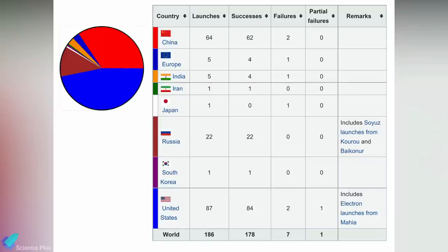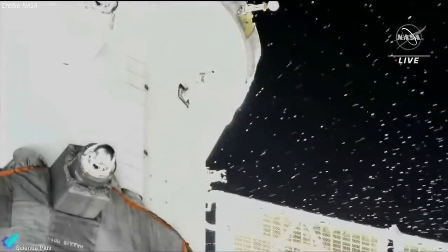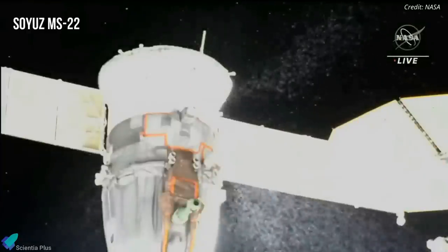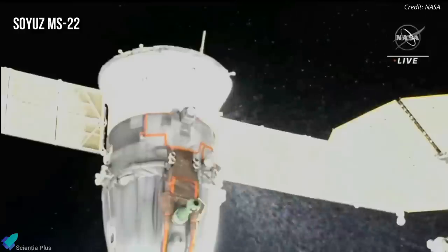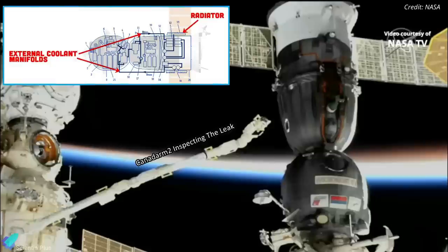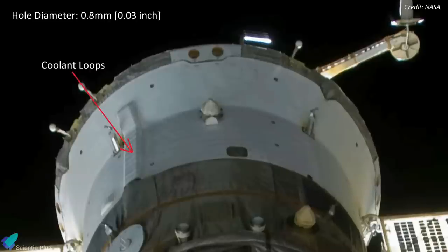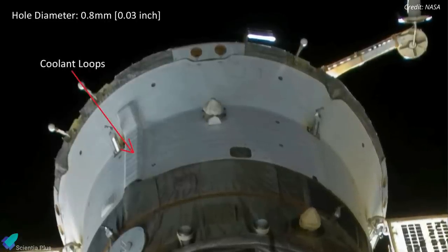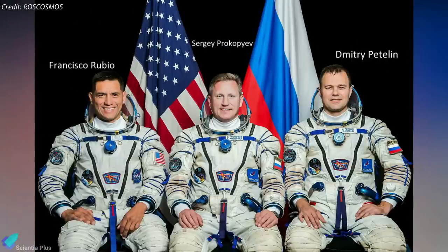The Russian Space Agency has determined the origin of the coolant leak aboard a Soyuz spacecraft docked at the International Space Station. The leak occurred on December 14, with video showing liquid spewing from the rear section of the Soyuz MS-22 spacecraft docked to the Rassvet module. Inspection with the Canadarm2 robotic arm revealed a hole about 0.8 mm wide in the radiator exterior, likely caused by a micrometeoroid or space debris. The leaky capsule ferried U.S. astronaut Frank Rubio and cosmonauts Sergei Prokopyev and Dmitri Petelin to the station in September for a six-month mission.